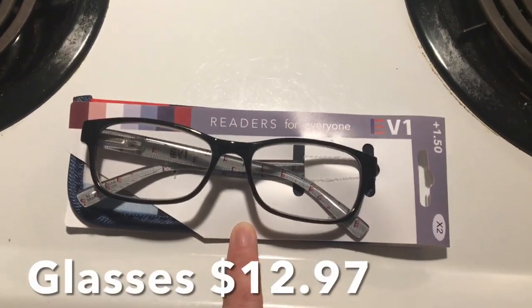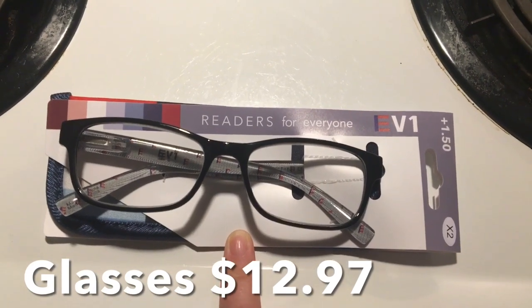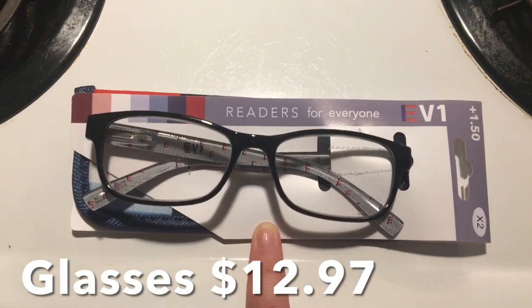Editing Lisa here — I realized that I forgot to include these reading glasses that I picked up. These are 1.5 in strength.